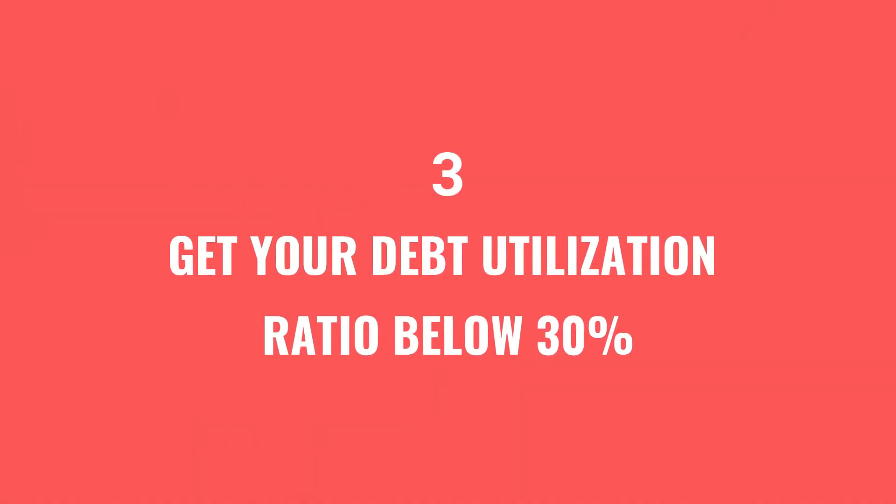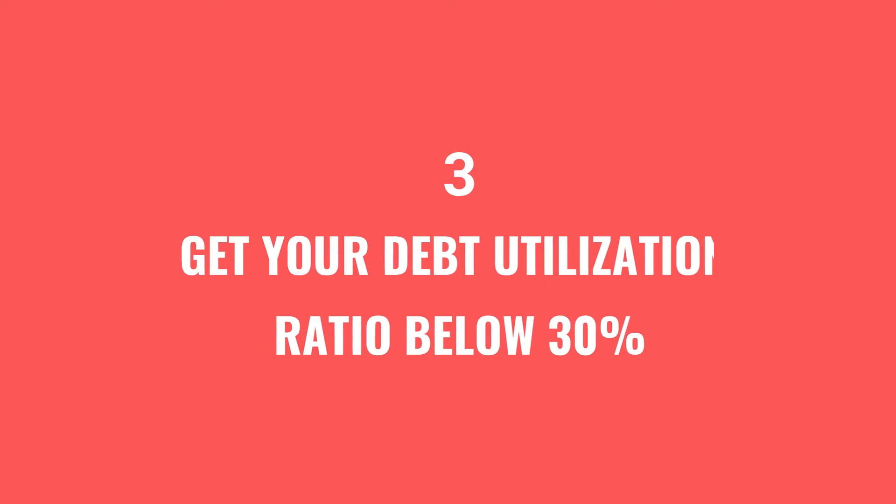Number three, get your debt utilization ratio below 30%. In other words, if you have a credit facility of $10,000, make sure you get your total outstanding balance below $3,000, and this should be done for every single account and credit facility that you have.